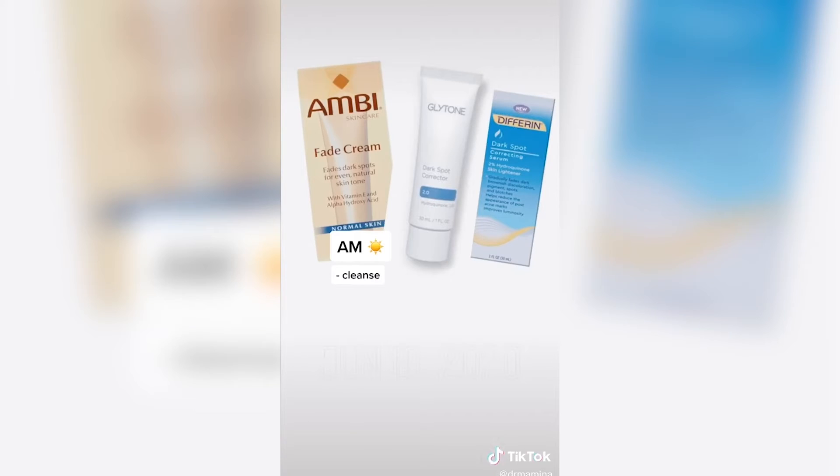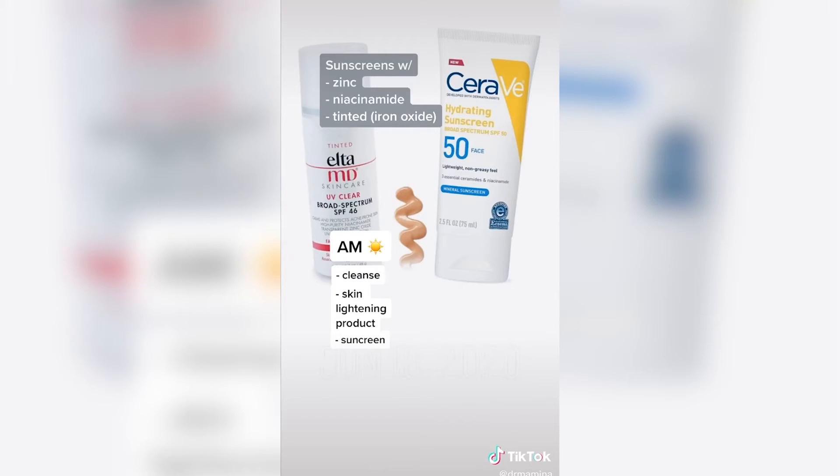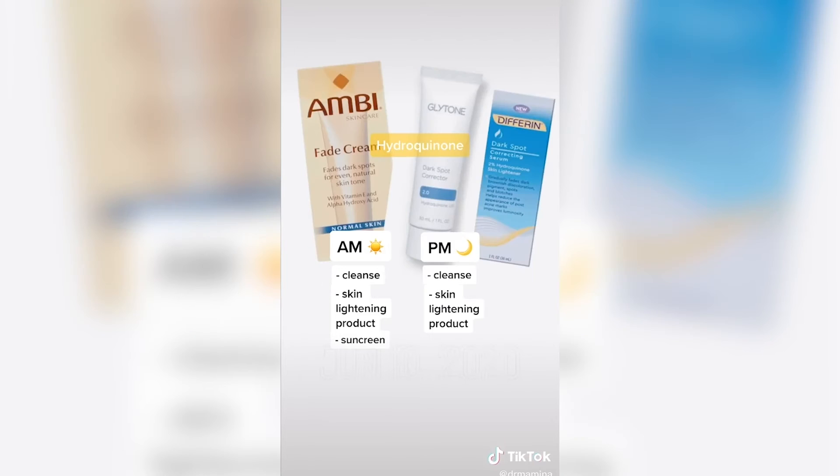Start with a gentle cleanser followed by a skin lightening agent. Hydroquinone is commonly used to treat melasma, but I don't recommend long-term use, so there are some other non-hydroquinone options out there. Sunscreen is super important — look for ingredients like zinc oxide along with niacinamide, and something that is tinted, which blocks visible light.